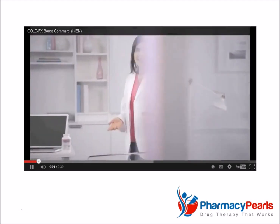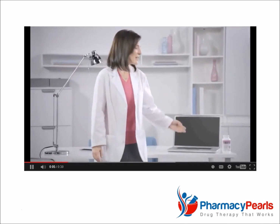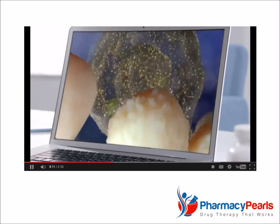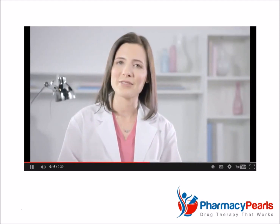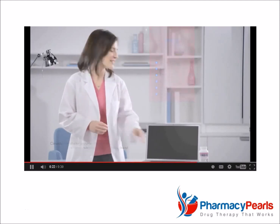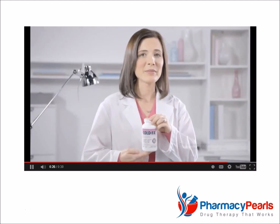Our body has a natural capacity to heal itself, but sometimes it needs our help. Cold FX is the only natural health product clinically proven to boost our immune system, reducing the duration, severity, and frequency of cold and flu symptoms. It's naturally sourced, and you can use it daily for symptom relief. Also, it's Canada's number one doctor and pharmacist-recommended natural cold remedy brand. So trust Cold FX, because it not only works — it's clinically proven to work.